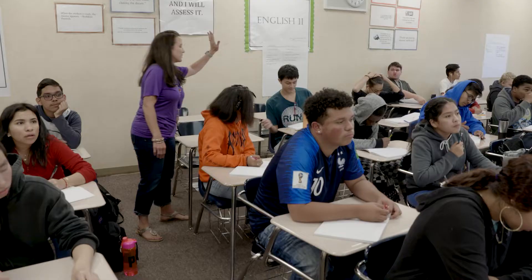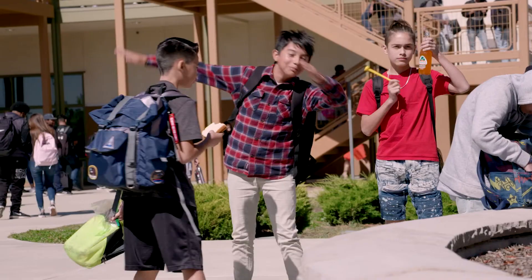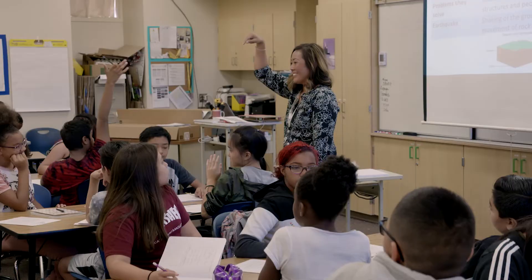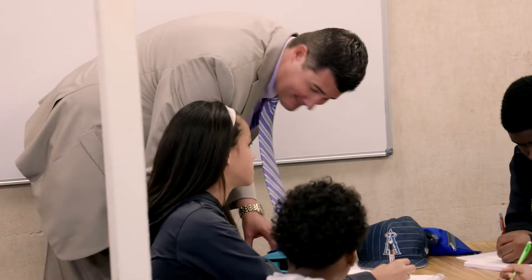We push kids here. We have high rigor and we expect that, and they can come up to that level. It may take a little bit more time, and as teachers we have to think about how we use different strategies to get them there — but it happens. There's a really great school community feel, and the teachers here are highly collaborative and care very deeply about the kids. A combination of all those things has been a recipe for success here. The system of the school is working.